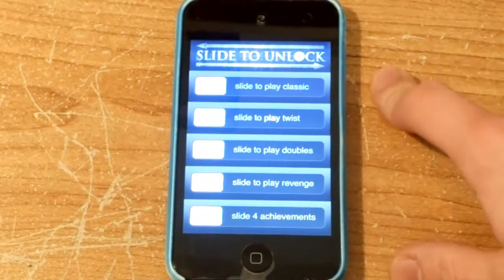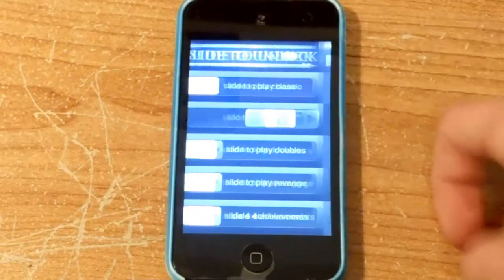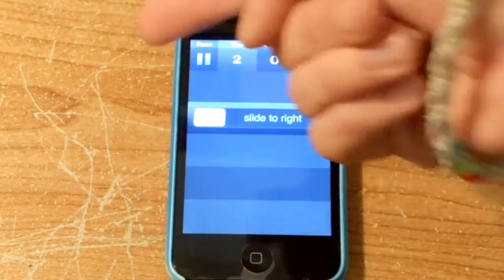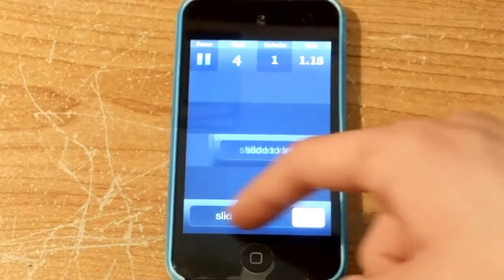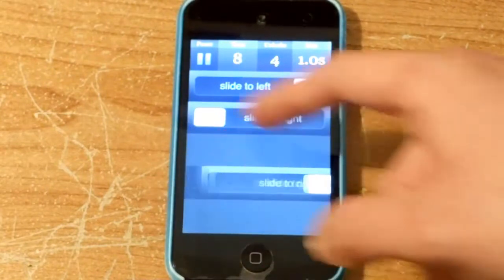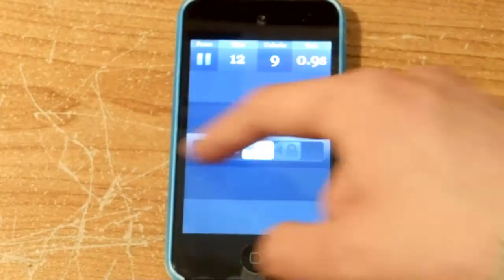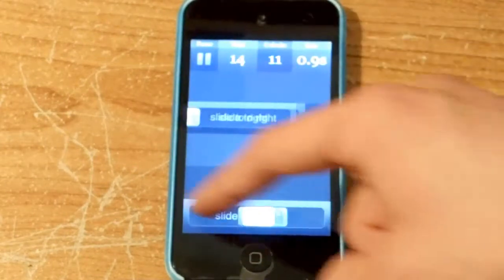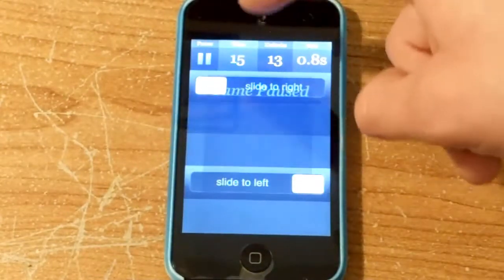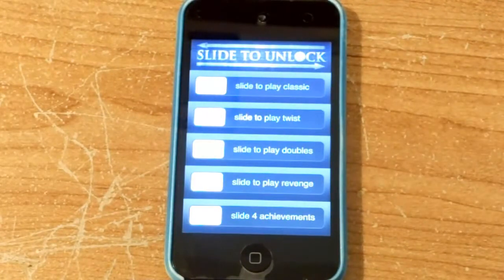Really simple little game. Twist is just right to left. So revenge is two at a time. I only played this game like three times before this.